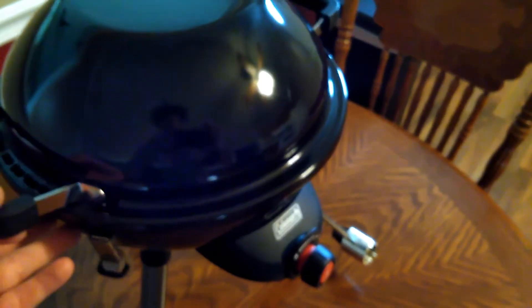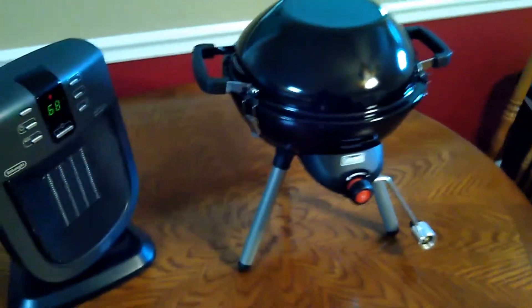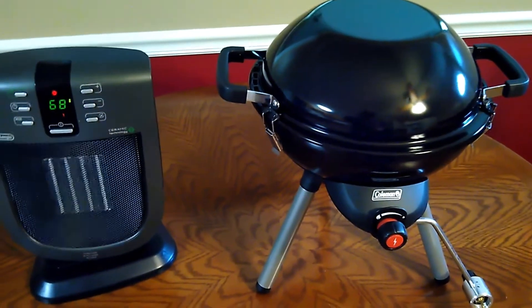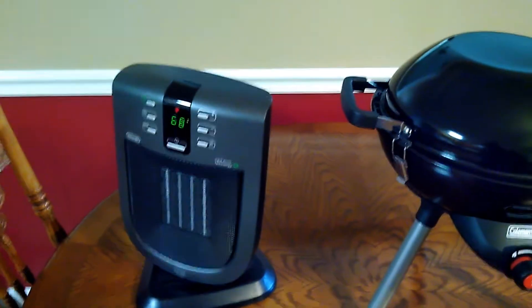Nice little grill. And it does lock over here — one there, one there, one on the back. Jeff, my wife's boss — and he's more than the boss, he's our friend, he's really helped us out a lot. He gave us the little barbecue grill, and the little heater I picked out of the trash.